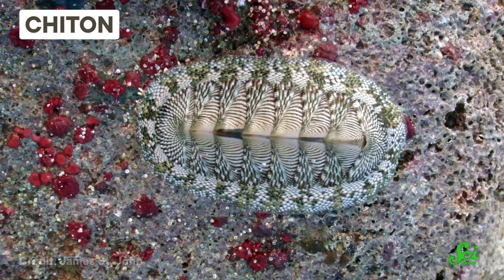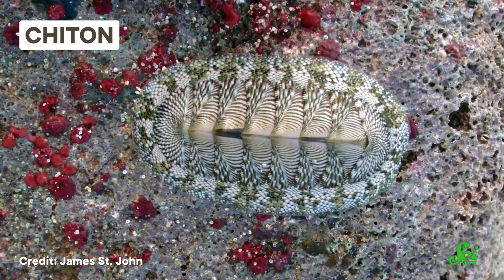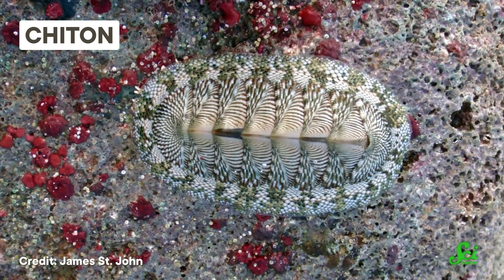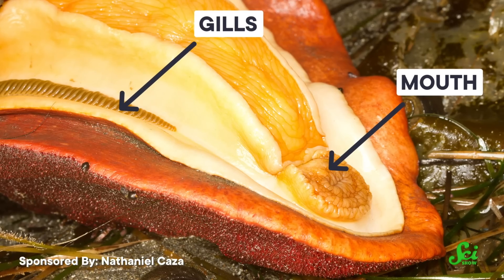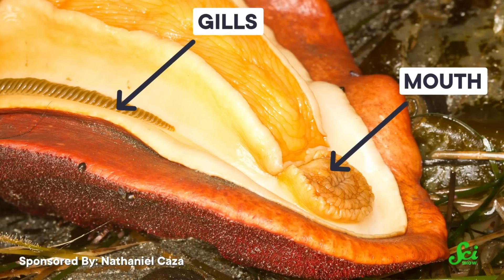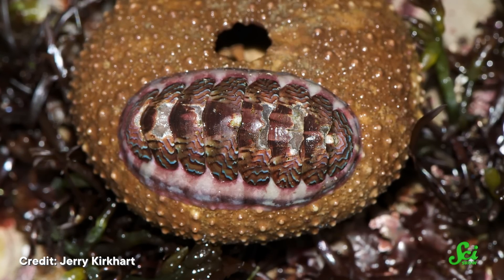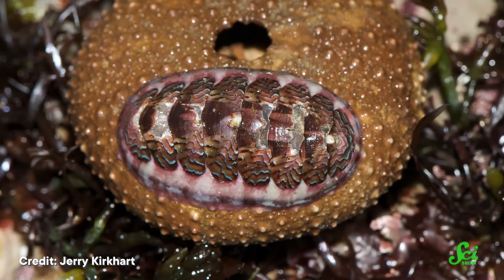If you've ever been to a tide pool, you have probably seen a chiton, even if you didn't know it. Chitons are basically flat, oval-shaped snails that creep along rocks in the ocean. They specialize in scraping algae off those rocks using a tongue-like structure embedded with two rows of teeth. And because their teeth are constantly scraping rock, they have evolved to be made of something a lot stronger than calcium — chitons have teeth made of materials like the metal magnetite.